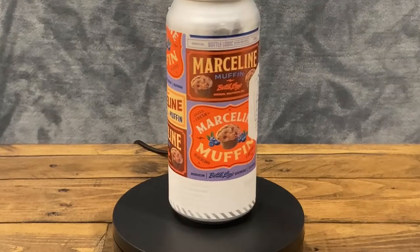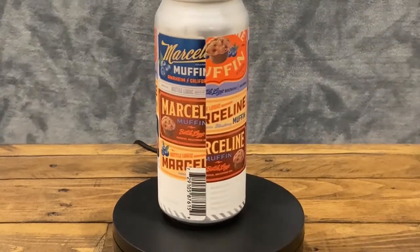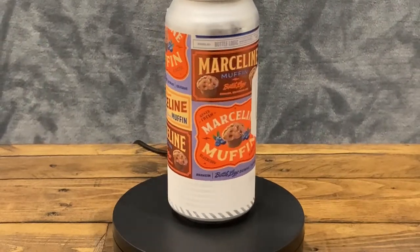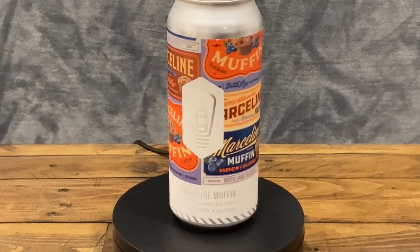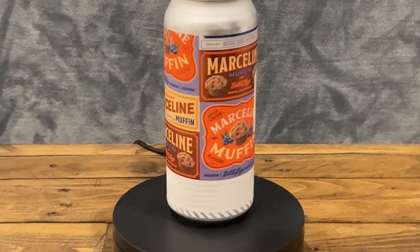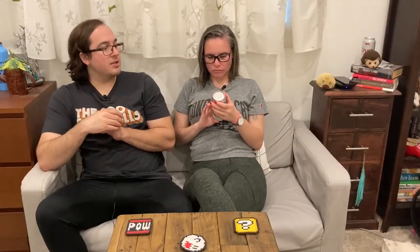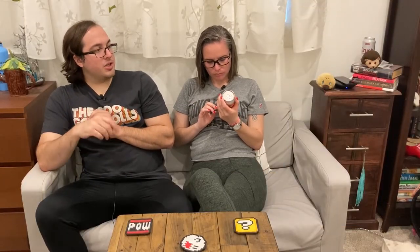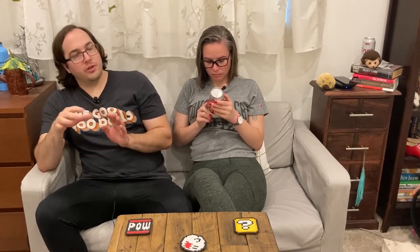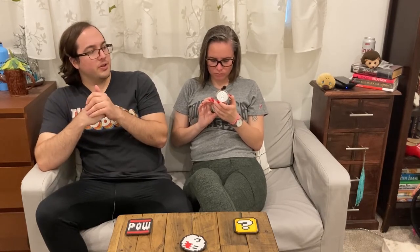We're big fans of Bottle Logic. Actually, you said you prefer them over Green Cheek, which is another channel favorite. What makes you prefer Bottle Logic over Green Cheek? I think they are more creative with their stuff and they have better sours. I would say they have a better variety on average than Green Cheek does. Green Cheek does a lot of hazy IPAs, West Coast IPAs.